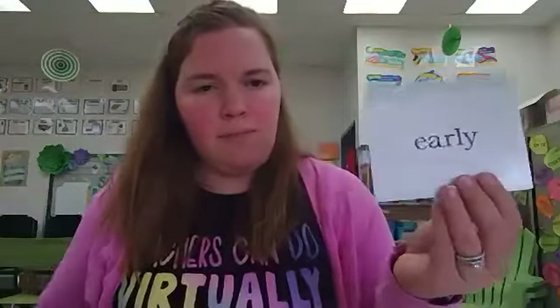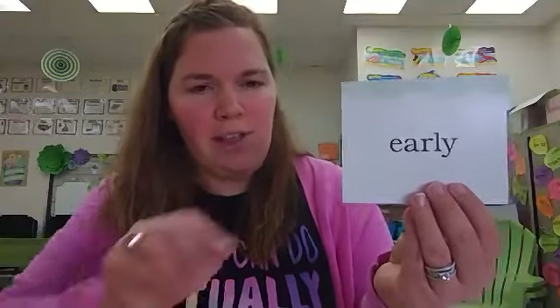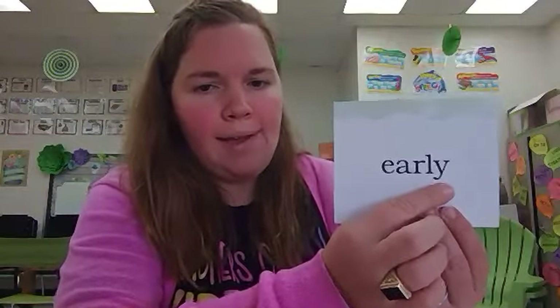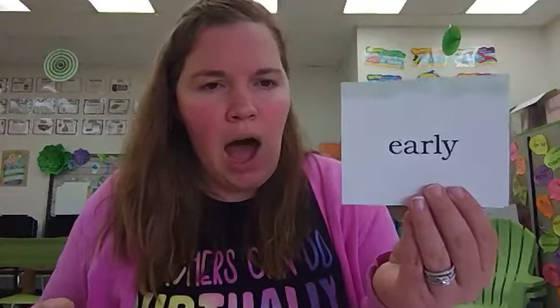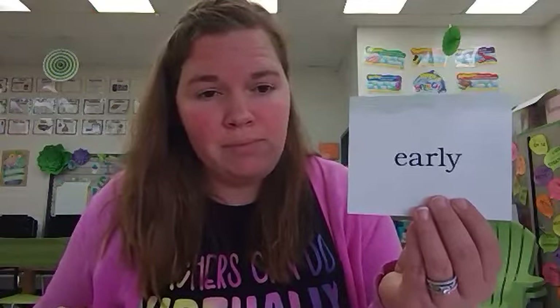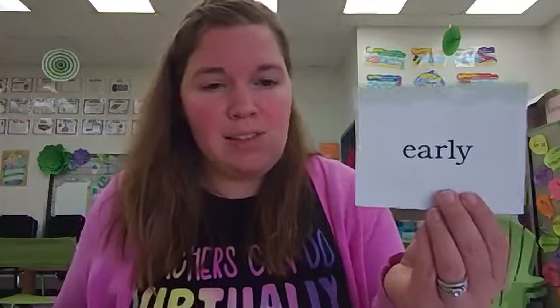The next word is early. Let's spell early together: E, A, R, L, Y. Early. "I went to bed early because I was tired." Can you use early in a sentence?